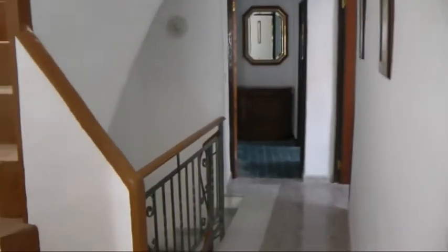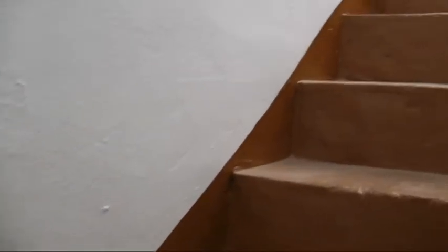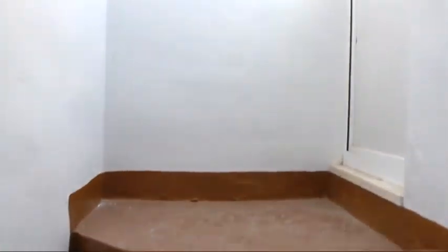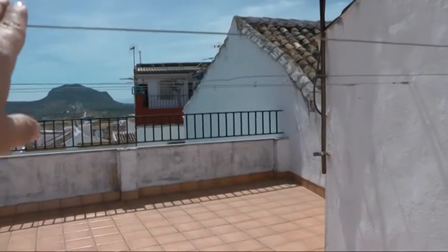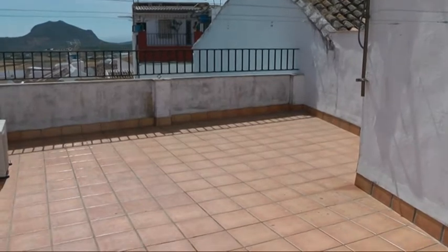Let's go back out into the hall and up the stairs to the sun terrace. Typically the Spaniards use these for hanging laundry, so the owners warned me not to garrote myself on the laundry line. So here's the roof terrace.